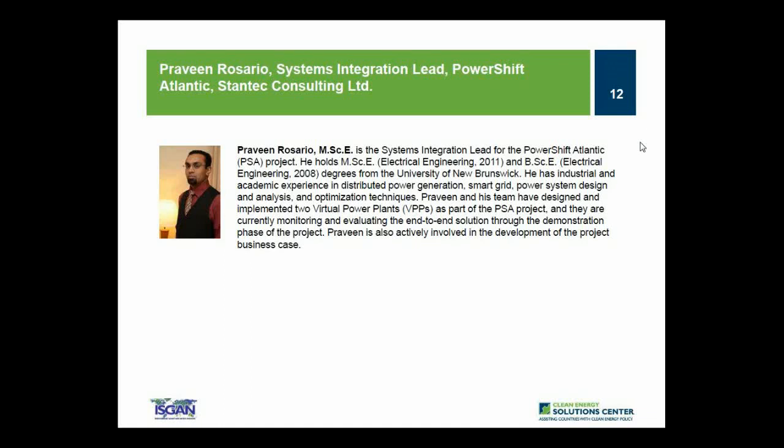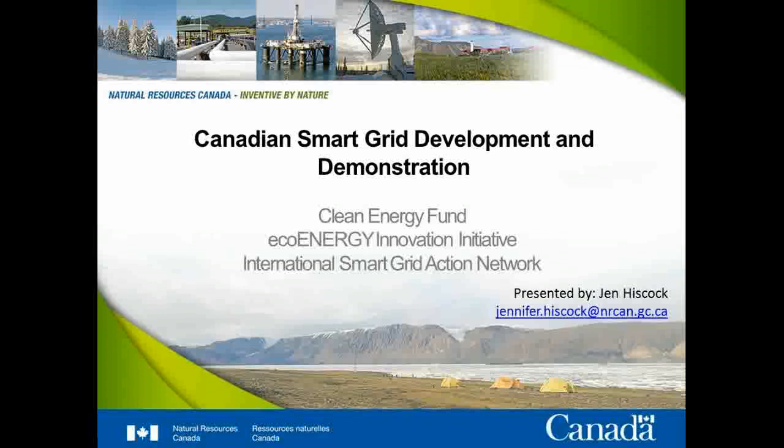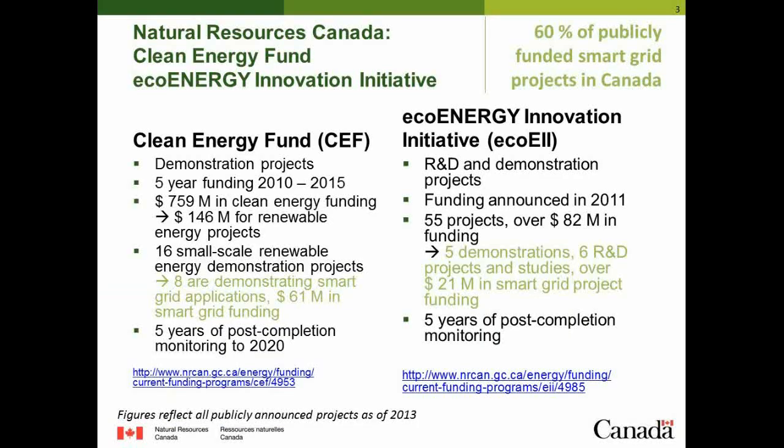Before we get started with the PowerShift Atlantic project presented by Michelle and Praveen, I wanted to give you an appreciation for where this project finds itself within Canada's activities and programs in support of smart grid and within the International Smart Grid Action Network. For Canada, you can find information in the report we published last year, Smart Grid in Canada for 2012 and 2013. I'll focus on the first two funds under Natural Resources Canada: the Clean Energy Fund and the Eco Energy Innovation Initiative, EcoEII, which together provide over 60% of the funding for publicly funded smart grid projects in Canada.